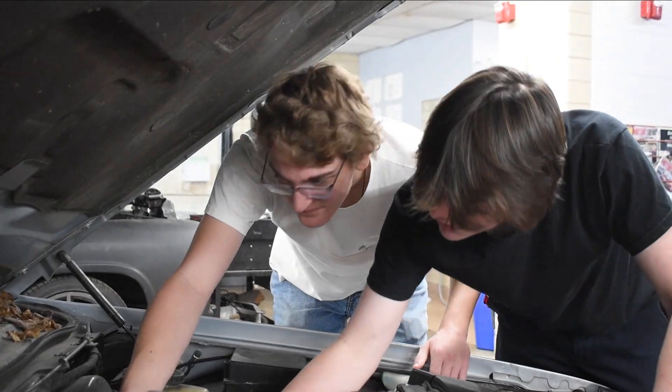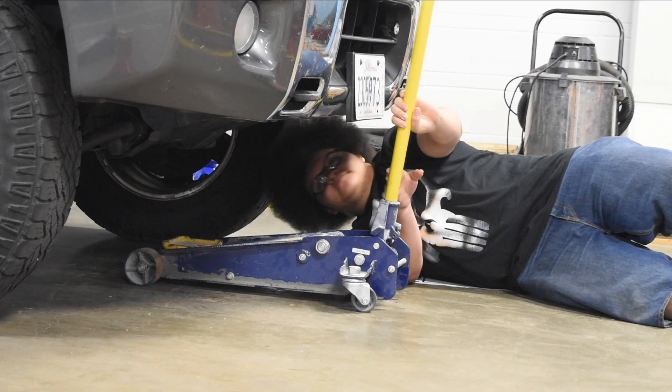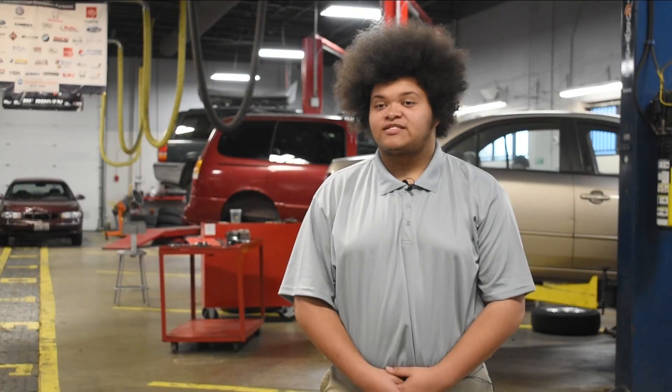I've always loved cars since I was a kid, so I feel like that's what pushed me. But once I saw this program and saw what it could offer me, I was like, why not? It's giving me a lot of benefits — right now this is basically a college-level class.